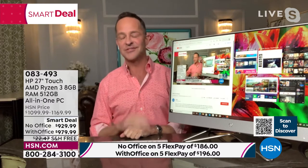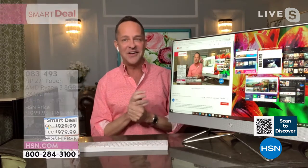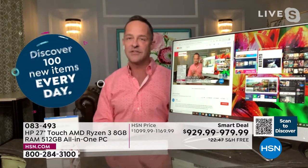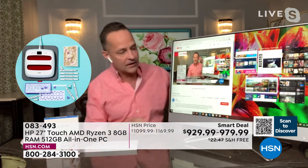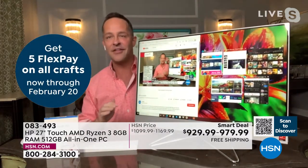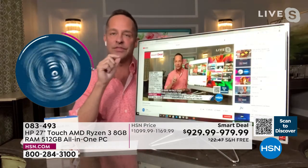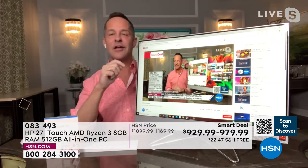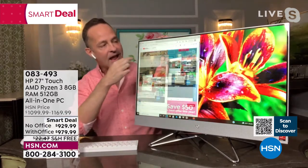It's the largest screen Aaron has ever sold — a big thing, having been at HSN 15 years. From little smartwatch screens to 60-inch televisions, this is the single biggest computer screen he's ever sold on air. It's so big it's a challenge to show at the home studio. It's 27 inches — not just high definition, but FHD, full high definition, also known as 1080p. It's not only the biggest screen but the highest quality screen ever sold here.